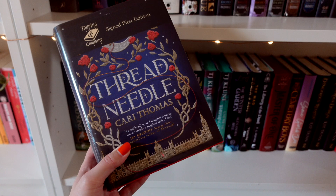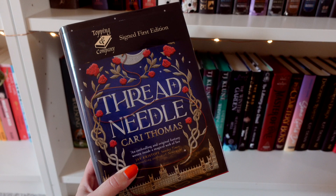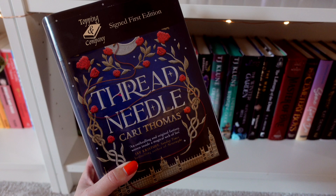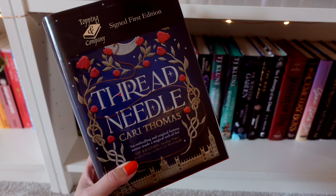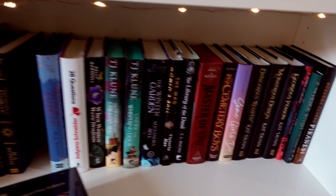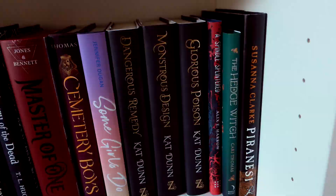Threadneedle is a brilliant book — such a fantastic contemporary fantasy. It follows a group of witches at school who form a coven; they weren't really friends beforehand so it's all very new. Some are incredibly new to magic, and we specifically follow one character whose aunt is controlling and squashing her magic, not allowing her to really explore who she is. Absolutely loved it. There's also a little spin-off novella called The Hedgewitch from one of the characters, set before Threadneedle — also absolutely fantastic.